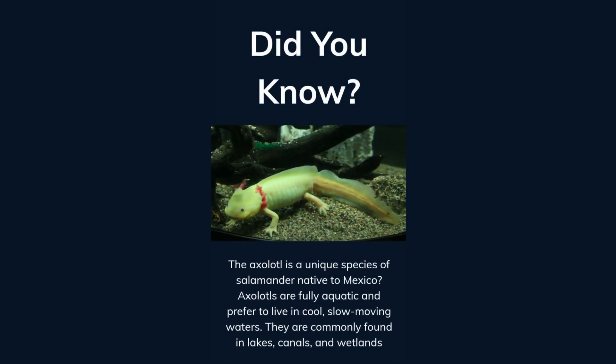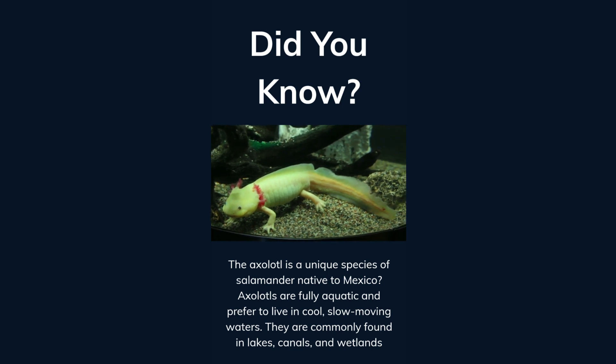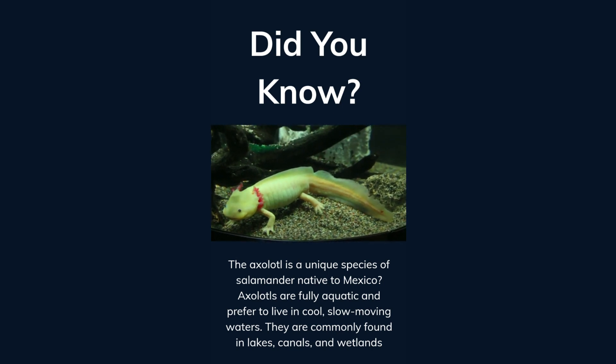Did you know the axolotl is a unique species of salamander native to Mexico? Axolotls are fully aquatic and prefer to live in cool, slow-moving waters. They are commonly found in lakes, canals, and wetlands.